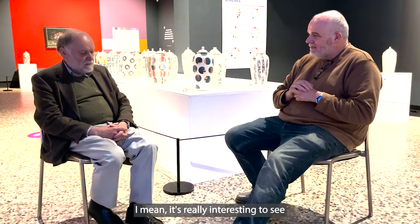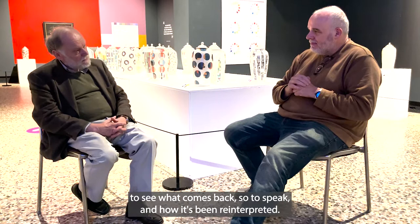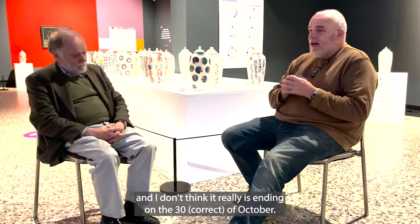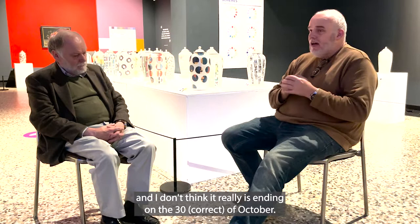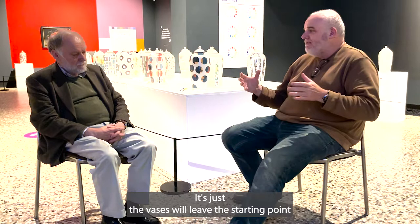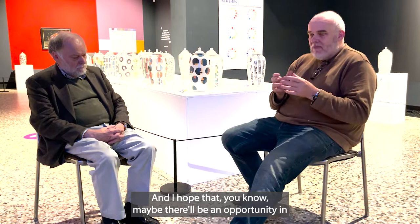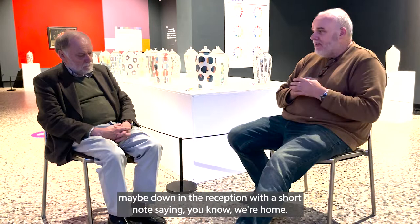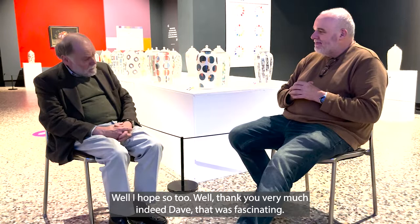It's really interesting to see all these different approaches to colours in ourselves and in objects, and it'll be fascinating to see what comes back after some of these artifacts have travelled across the world and how they've been reinterpreted. The whole exhibition is a journey of colour, and I don't think it's really ending on the 31st of October — the vases will leave their starting point and take on this journey of colour. Maybe in forthcoming years some of the vases will return and be displayed somewhere around the museum with a short note saying 'we're home.' Thank you very much indeed, Dave — that was fascinating.